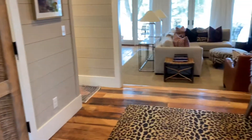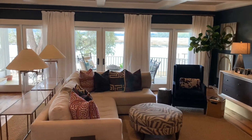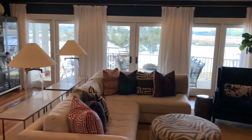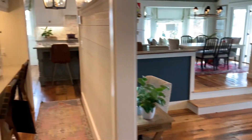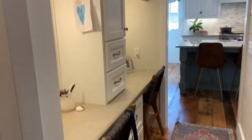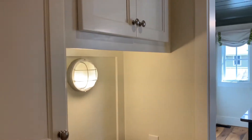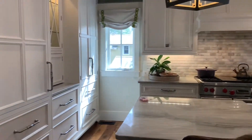Coming in, you can see a nice water view as you walk through the living room and into the kitchen. There's a nice drop zone area here, a small desk as well, and then into the kitchen.